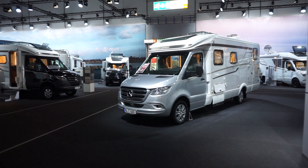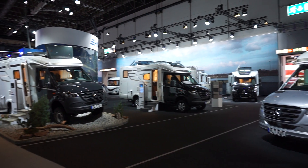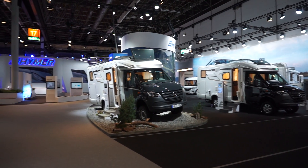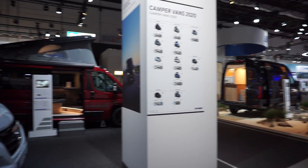I'll try and get around as many of these vans as I can — there are some camper vans here as well.